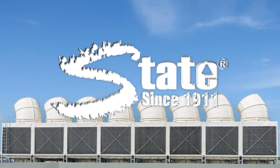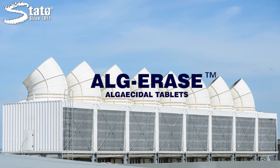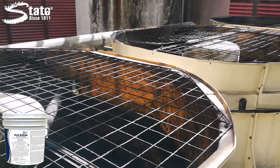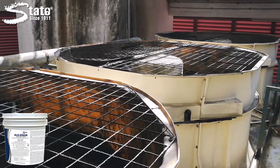Keep your cooling towers free of algae, bacteria, and fungi with Algerace algaecide tablets. Algerace is a broad-spectrum biocide that controls algae, bacteria, and fungi that commonly occur in open cooling tower waters.